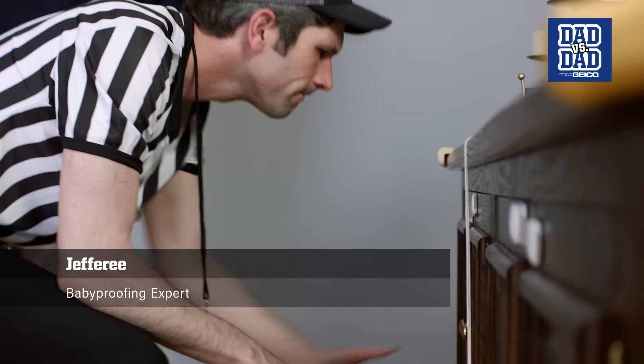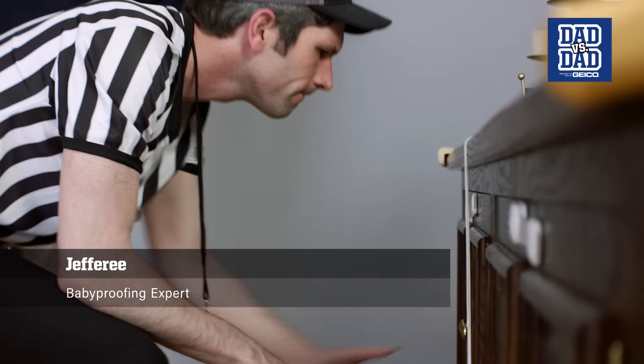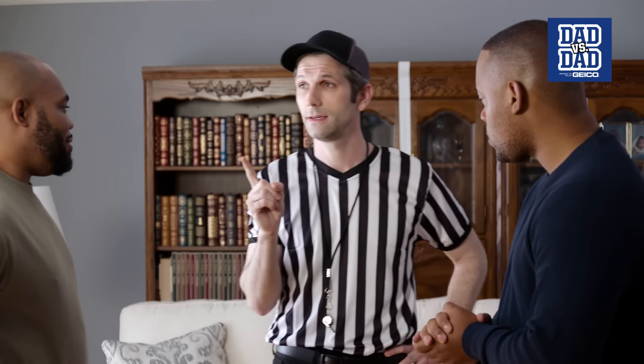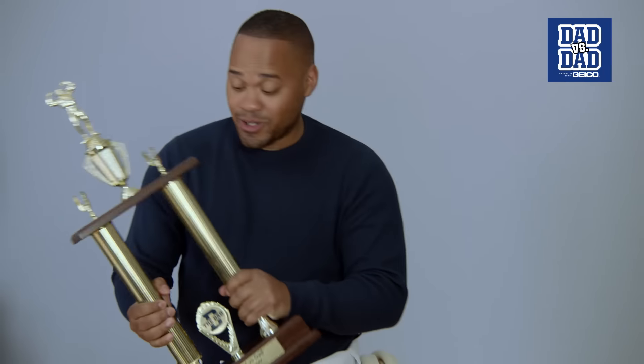Now let's go to our safety expert, Jeffrey, who will determine which dad did the best job today. Both dads showed a lot of hustle today. All of the corners are protected, all of the outlets are covered, and these cabinets are very secure. It was a very close call, but I think today's victory is going to Byron. Woohoo! Congratulations! As a dad, safety is very important to me. I just thought of my own baby coming in here, and that's all the motivation I needed. This one's for you, baby!